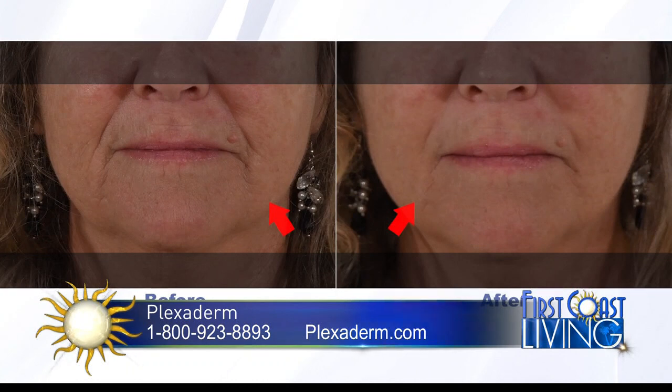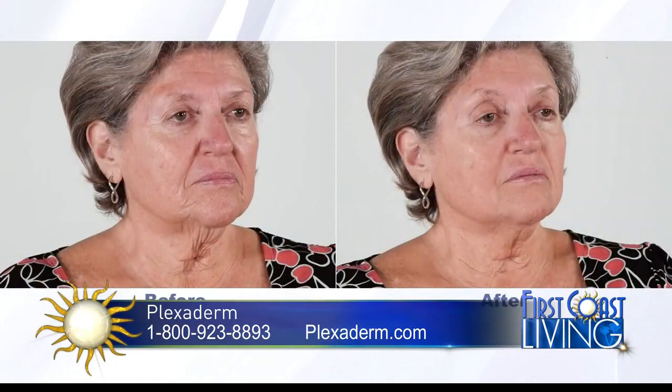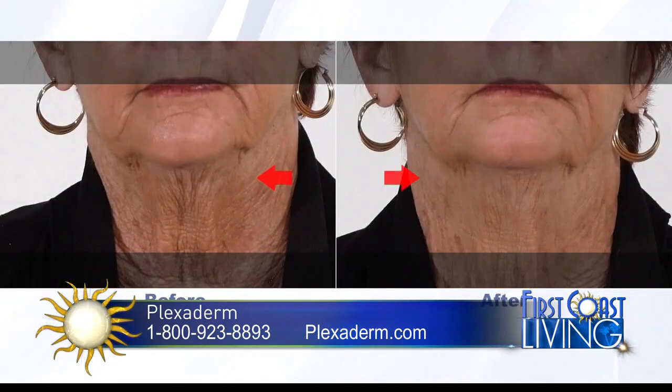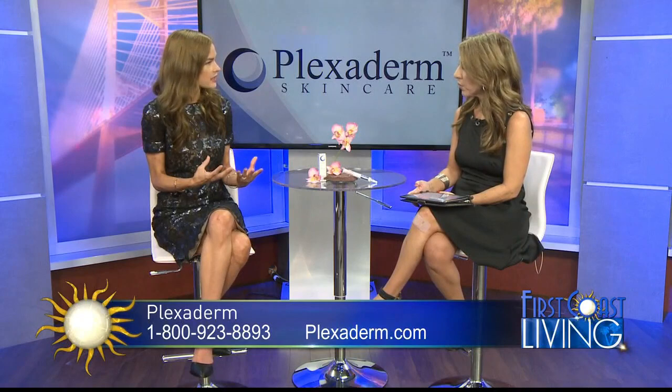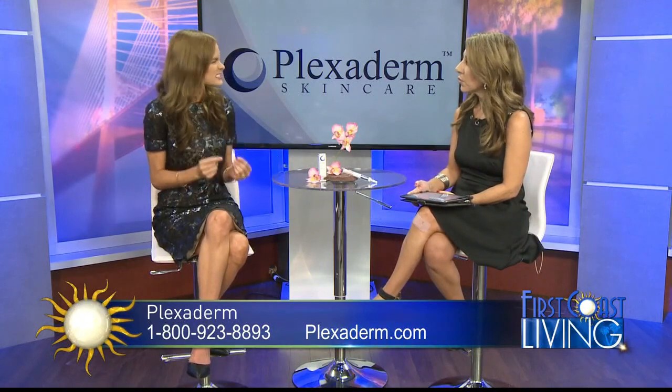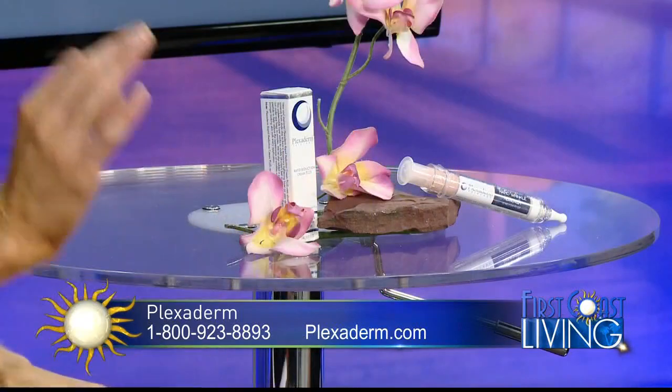You use it in between the eyebrows and on your forehead lines — which is normally the very first place women start to do Botox. This is a great alternative. It's a cream — it's safe. It's full of minerals called silicates, and these silicates are naturally derived from shale rock. Shale rock is composed of clay, and that's essentially the technology behind Plexiderm. As it absorbs into the skin, it's cosmetically tightening that loose skin under the eyes and any wrinkle crevices. Completely pain free.